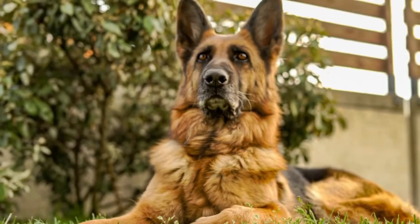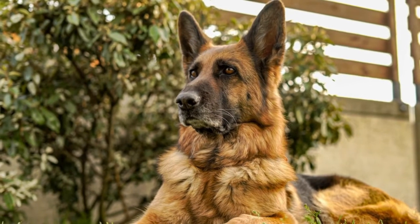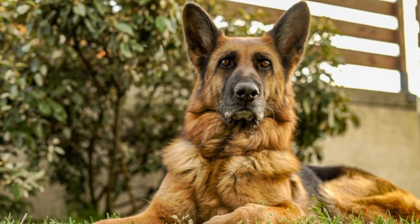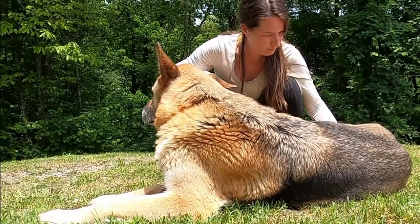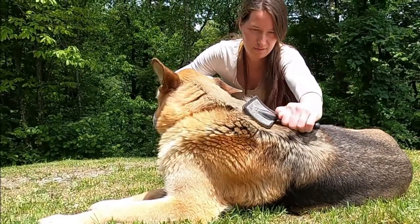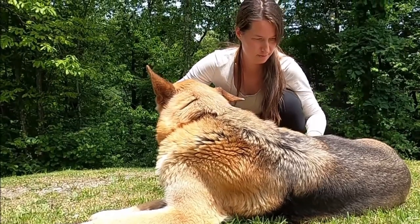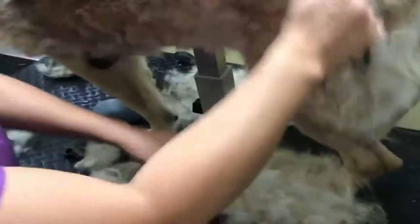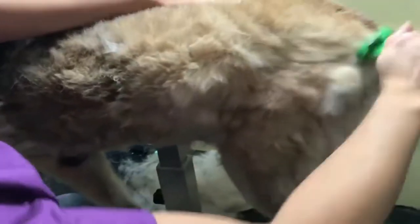Grooming. A dense, rough, and closely lying outer coat and a softer undercoat make up the German Shepherd dog's medium-length double coat. The breed sheds sparingly most of the time, only needing a fast brushing once or twice a week to assist removing stray hairs, but they shed more frequently once or twice a year.